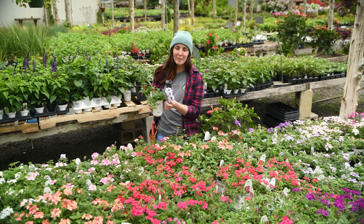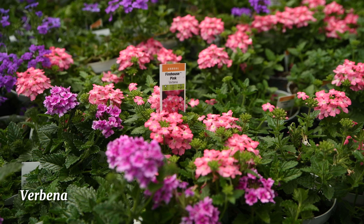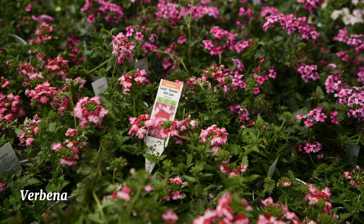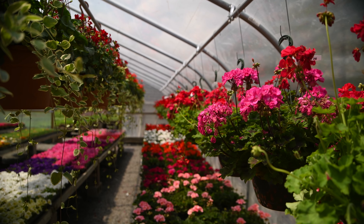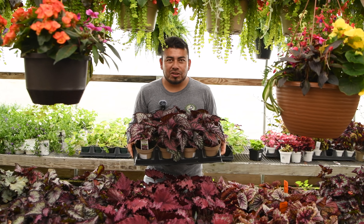This is verbena, another full sun annual that we have here at Bountiful Gardens. They tend to grow in a trailing habit, which makes them perfect for both planters and hanging baskets. You can also deadhead them to keep them blooming all summer long. And these red begonias are gorgeous.